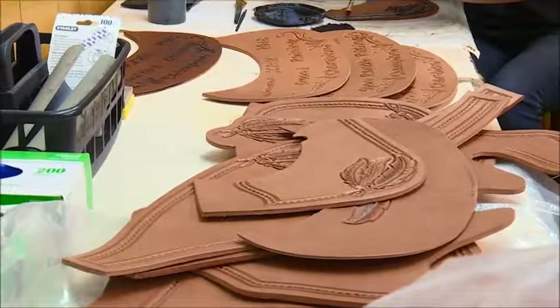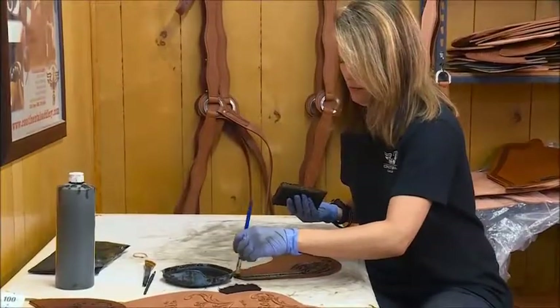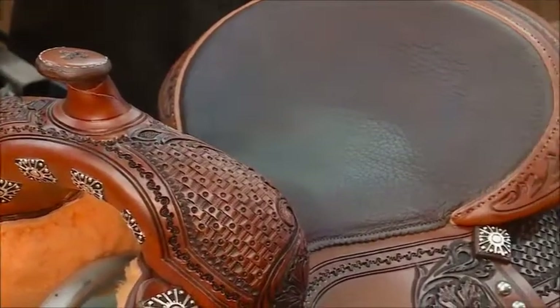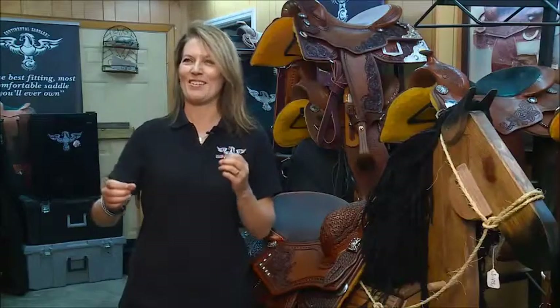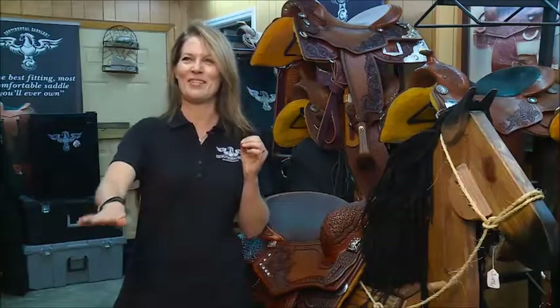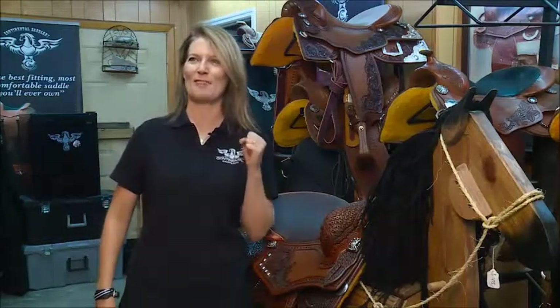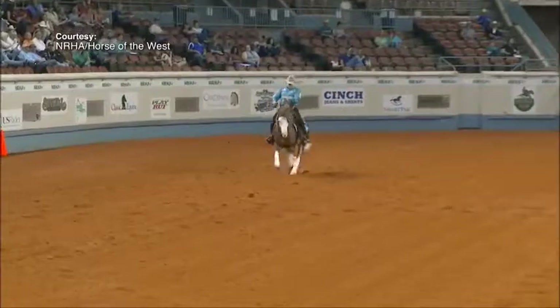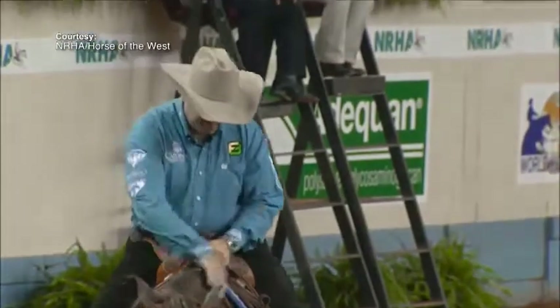It means a lot to us and we share it with our people. We're a small business — small fish compared to some of the others out there — but people are starting to recognize our saddles. It's the most awesome feeling when you see one of these riders go into that sliding stop and you think, that's our saddle and he just scored an awesome ride on our saddle. The saddle is a tool, and if we make a tool that helps them do their job, that's a good feeling.